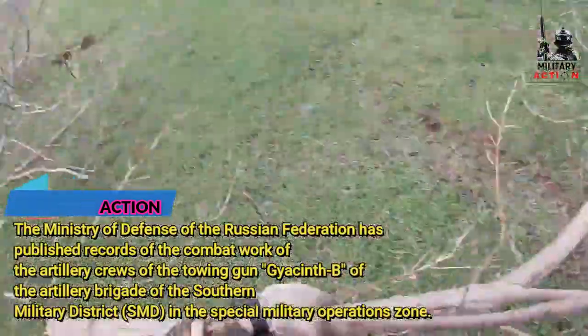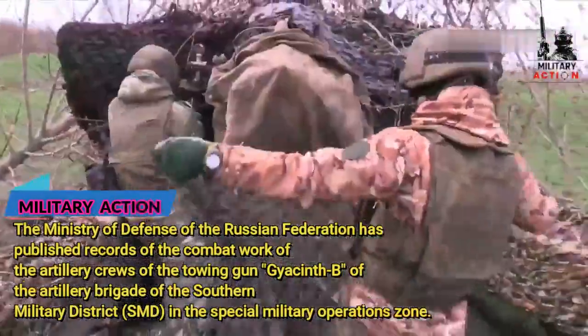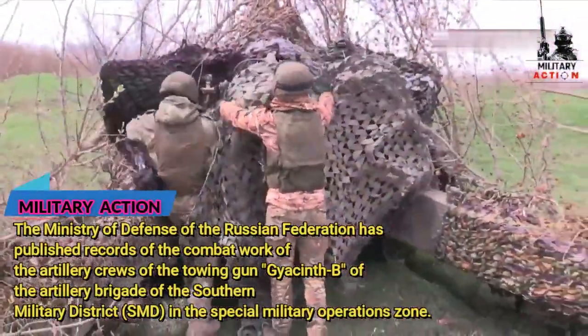To combat enemy drones, servicemen of the RF armed forces widely use electromagnetic weapons that block the work of nationalist UAVs.